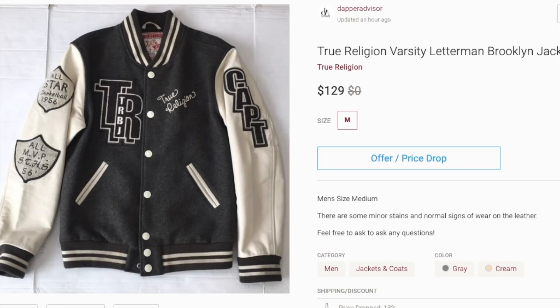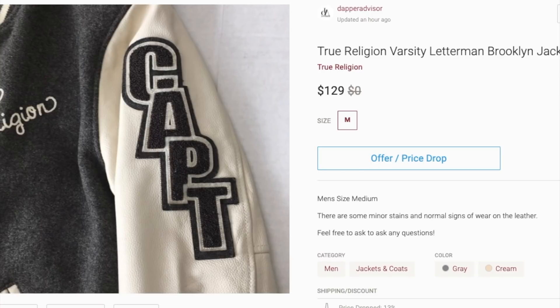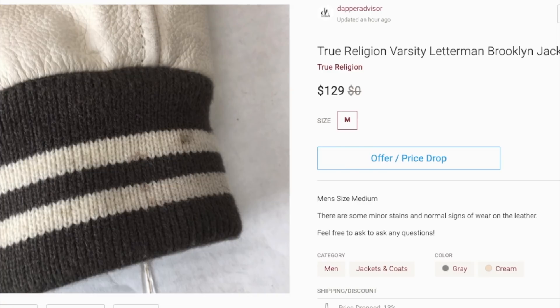Next up is this True Religion Varsity jacket. Not to say True Religion is still popular or trending, but I thought this jacket was dope — I'm from Brooklyn and it has a lot of Brooklyn patches on it, so I thought it would be a good sale. It's been sitting for a while. I've gotten some offers but they've all been lowball — people asking 30 or 40 bucks, which just isn't worth my time for this jacket. Hopefully it'll sell when the season changes and people are back to picking up jackets.